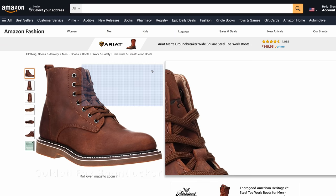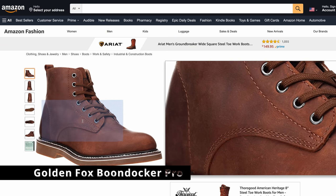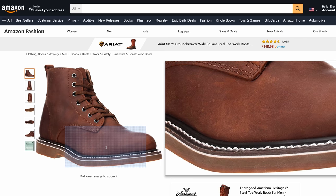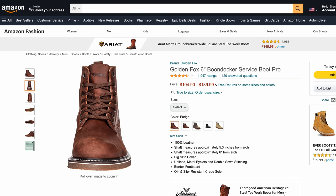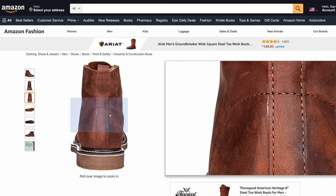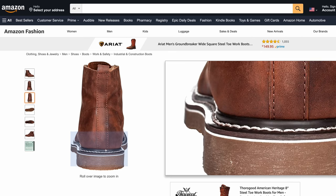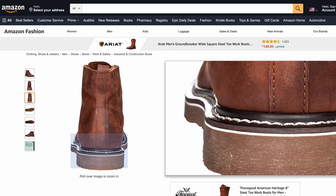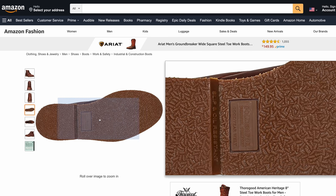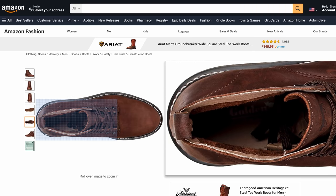Up next is the Golden Fox 6-inch Boondocker Service Boot Pro. These come in a bunch of different colors and the price ranges from about $104 to $139. It looks like there may be a PVC Goodyear Welt here — I'm not really sure, it could be a fake Goodyear Welt — but either way, if you're paying around $100 and you get a few years out of these, at least until you realize what you actually like and can afford something more, it's not a bad little boot at all.